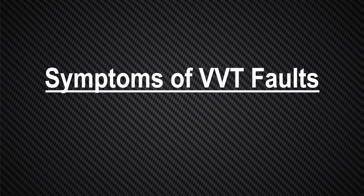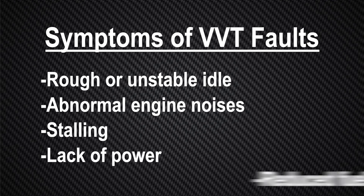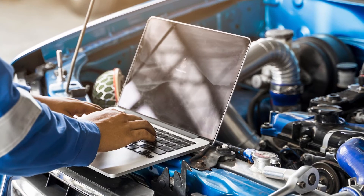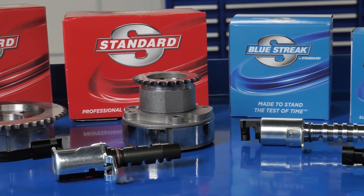Symptoms of VVT faults include a rough or unstable idle, abnormal engine noises, stalling, lack of power, and or reduced fuel economy. These symptoms will typically be accompanied by an illuminated check engine light and stored DTCs in the ECU memory. As we said earlier, be sure to always check the OE service information for VVT system operation, component locations, and diagnostic troubleshooting assistance.